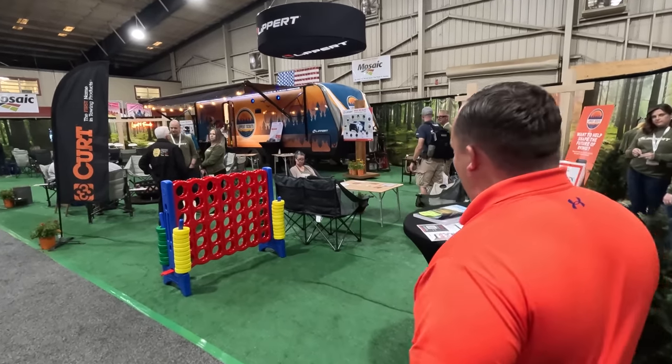It has been an incredible RV show this year at the 2023 Tampa Super Show. Behind me is the number one display that has been this year at the Tampa RV Show. It has been absolutely busy and insane, and that is the Lippert display. We're going to check it out and find out why they've been non-stop busy from open to close. Let's go take a look.